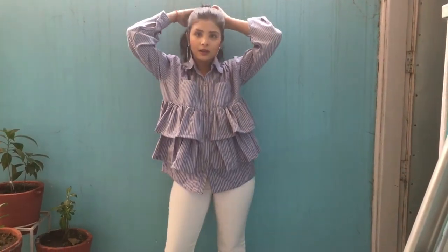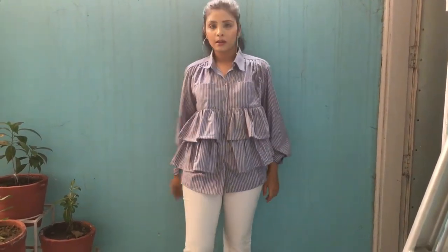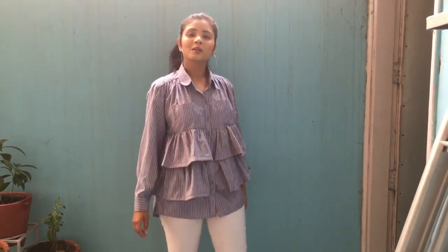You can always experiment with silhouettes — like adding a boxy fit top, a frill top, or a statement shirt to your wardrobe to add a stylish element to your look.